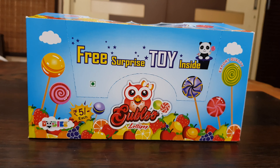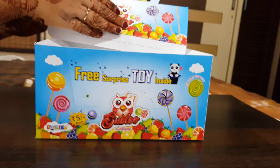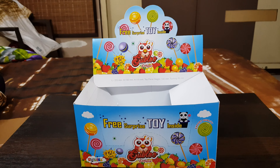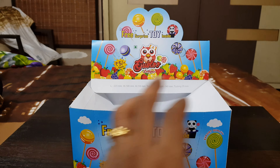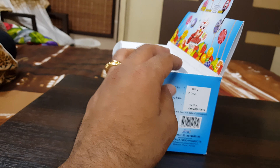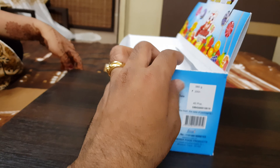Please open the box — we are displaying the boxes to show how the design looks and how retail shops can keep this box at their counters. When people see it, they will definitely like the design. This is how it looks from this end, and from the side you can see the branding. This will be a 40-piece quantity box with an MRP of 200 rupees.